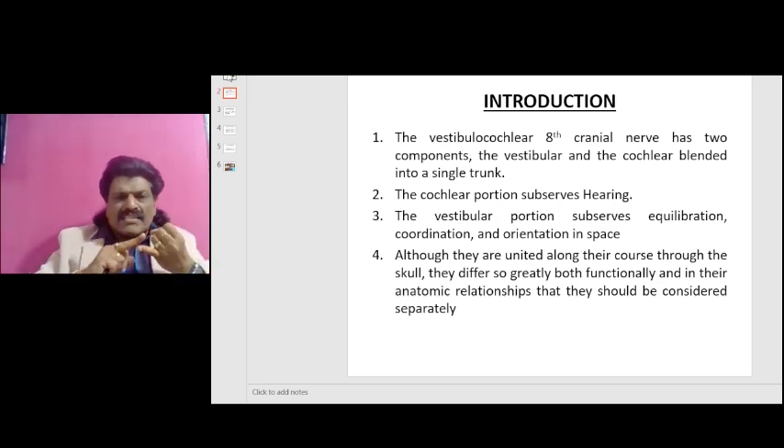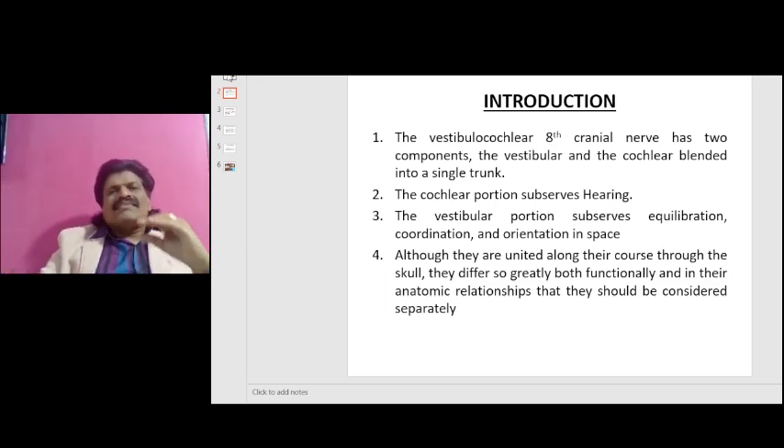So already the posterior column is affected, and on top of that we are removing vision also. With only one system intact — the vestibular system — he can't maintain balance and he will fall. This is the basis for Romberg's test. If we understand all these basics, we will really enjoy the joy of clinical neurology.